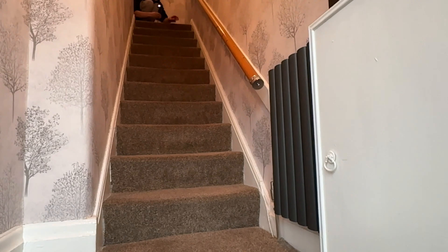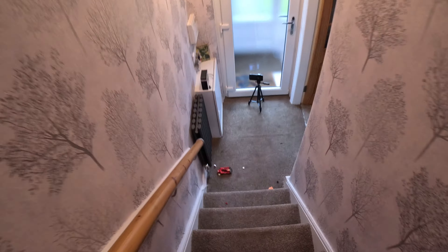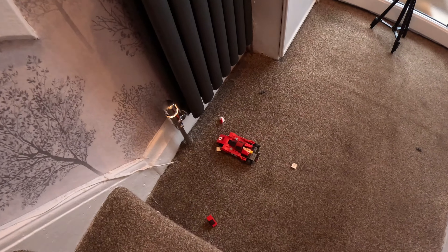Oh my goodness! Oh dear me — it doesn't even look like the same car anymore! This is a big piece that came off here. It does not look like the same car at all. That's got to be a two out of ten for the Ferrari — not good at all.